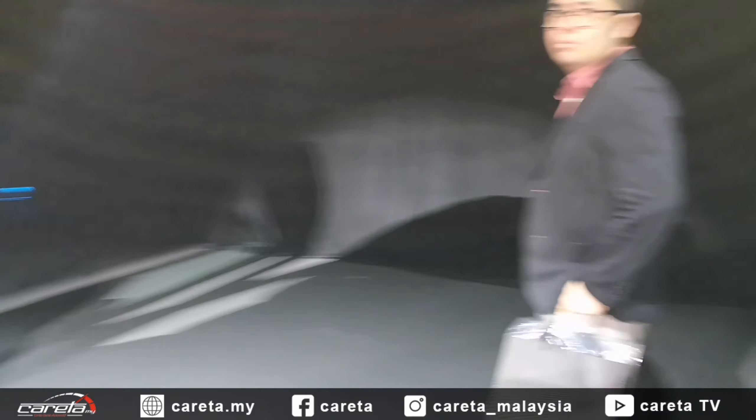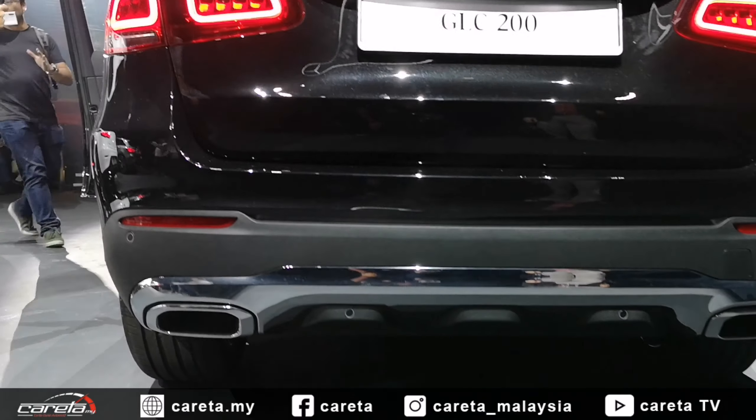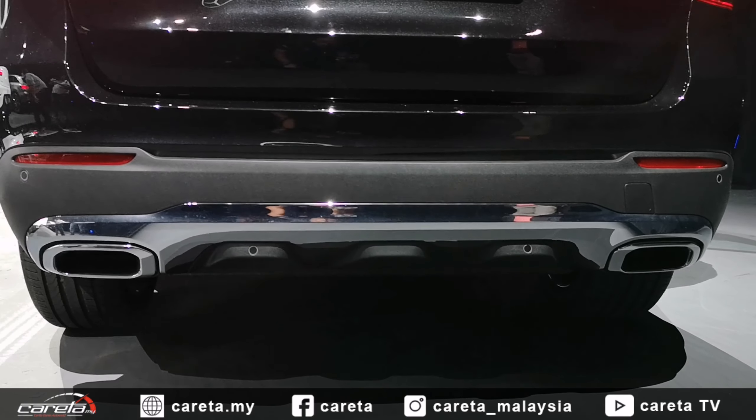Di bahagian belakang, kalau dulu GLC datangkan dengan lampu berlapis, kini didatangkan dengan lampu berkembar petak. Dan juga sistem ekzos dengan tip ekzos berkembar di bahagian bawah dengan elemen krom.